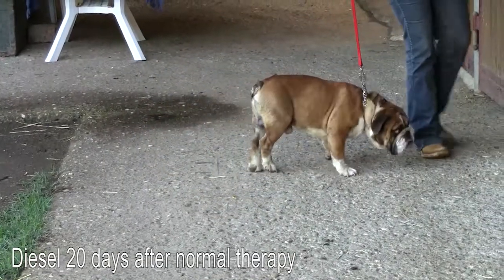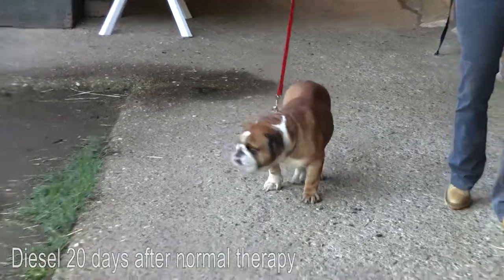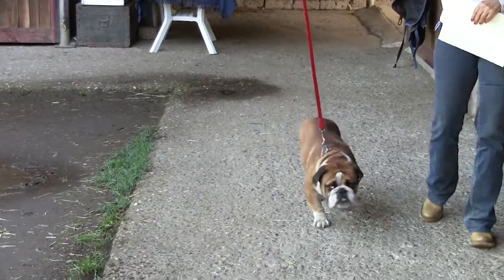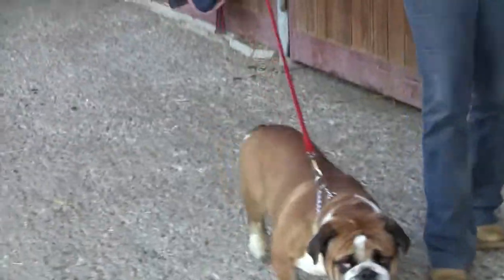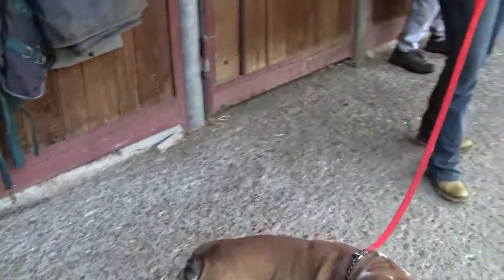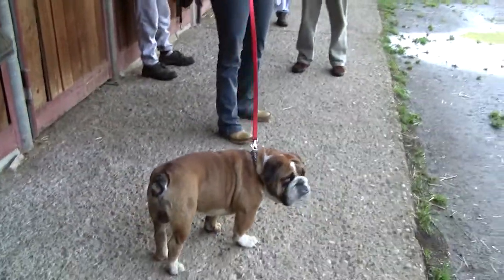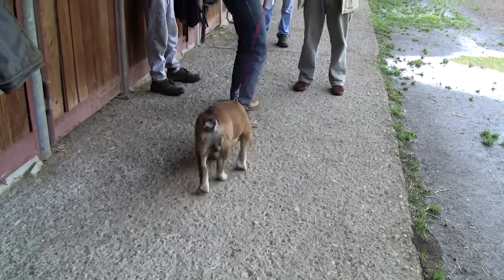The cause was unknown — trauma or something else? After 15 days of antibiotic and cortisone treatment, he still has difficulty maintaining balance and working normally. An MRI was rightly suggested, with probable surgery.